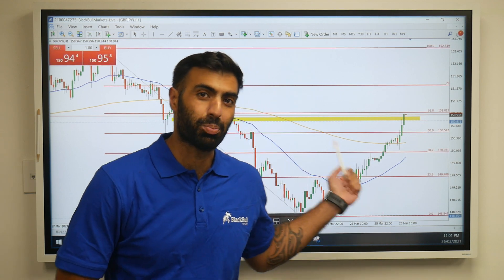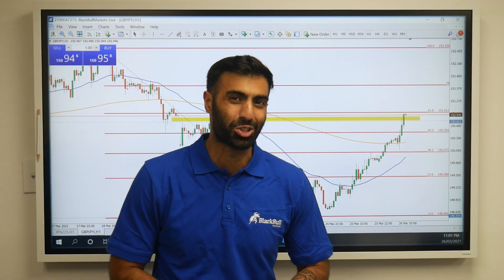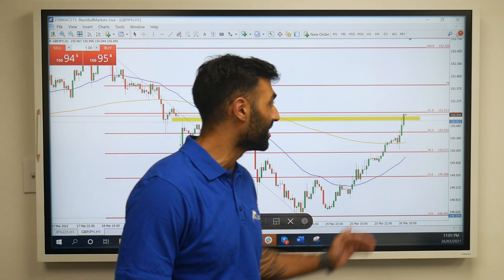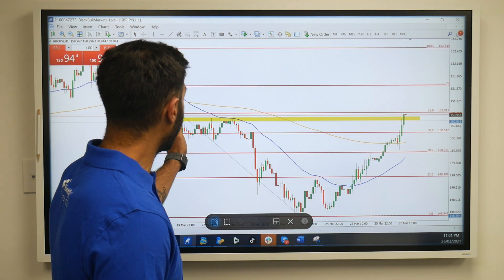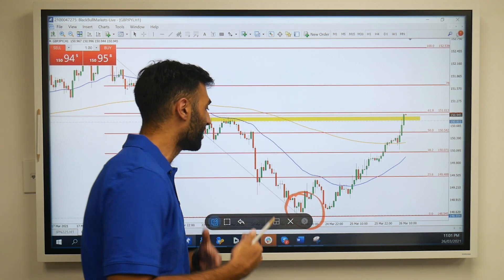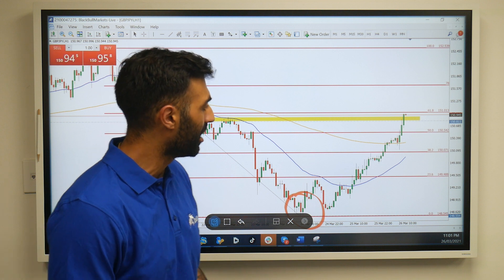From Black Bull Markets — happy Friday traders. If you're looking for something to trade, this could be a nice opportunity as GBP/JPY has now covered that weekend gap we saw when the market opened. Of course, we had that big swing low to the downside to start the week, with new monthly lows.